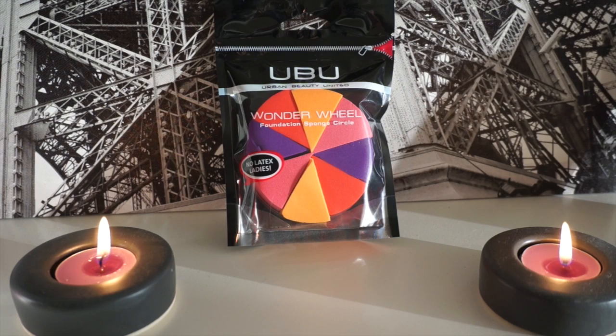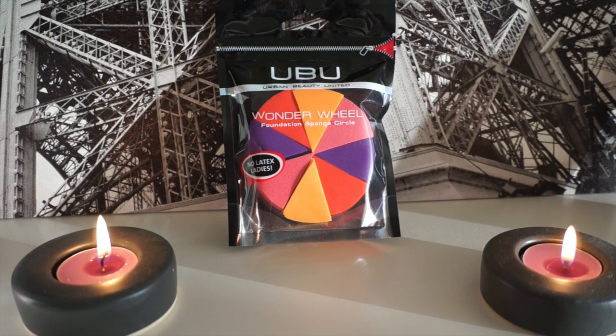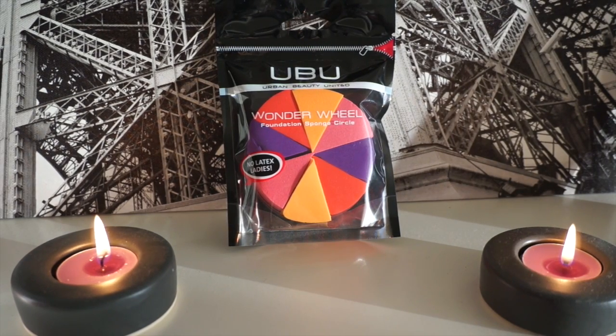I also picked up these funky looking makeup sponges, which I'm very curious to try. I'll have to do a little review on these, but I like the fact that they're colored because that way any of the foundation stains probably won't show up as much. I thought they were fun and I needed some new sponges, and I do prefer the ones that don't have any latex in them because they tend to be a lot smoother and a lot nicer.